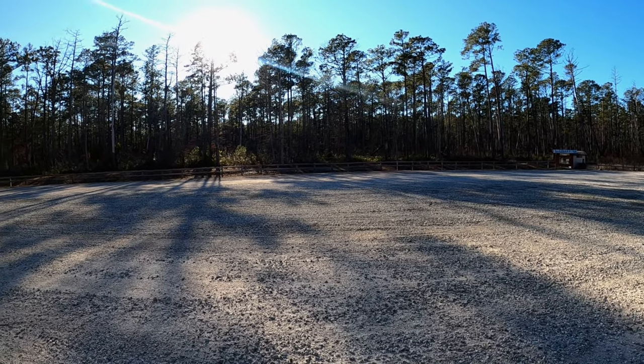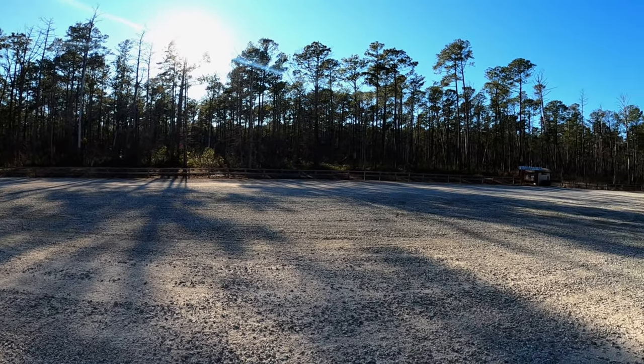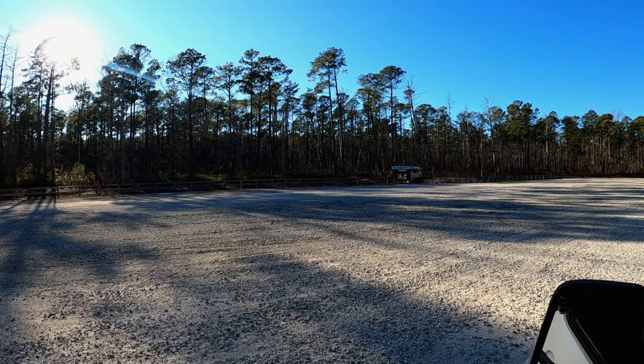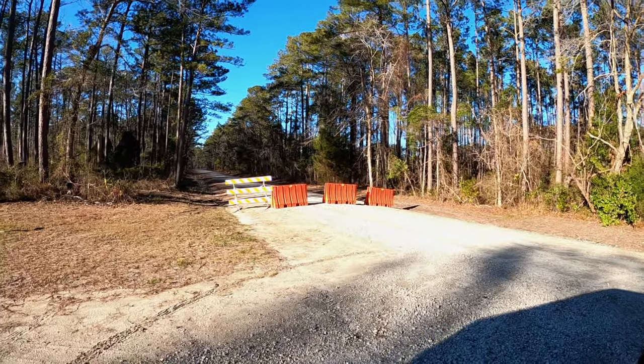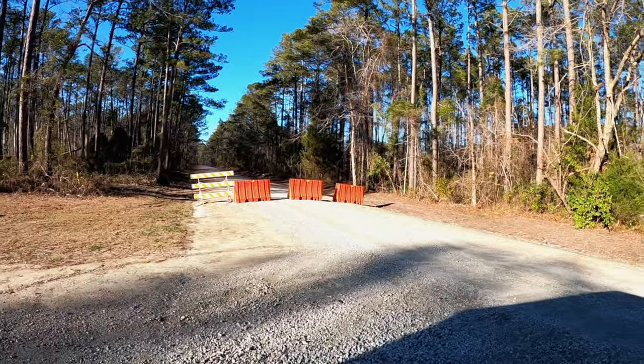It looks like the Pine Cliff area is closed, but the equestrian trail is open. There are a couple of trailheads here — one is for the Nusiok Trail. I don't know why they're closed. The curtain might be flooded. There's an airfield in here — that's where Pine Cliff is.